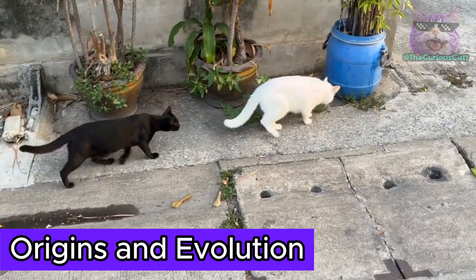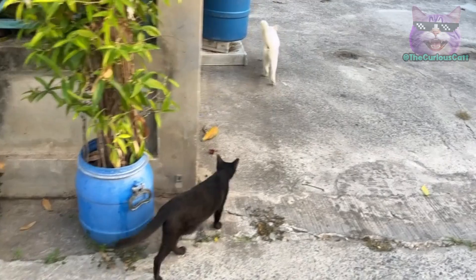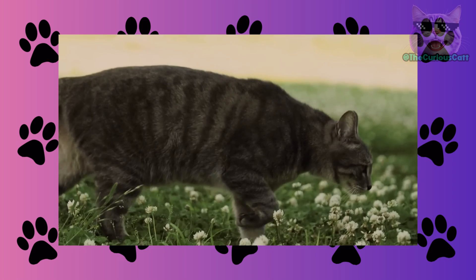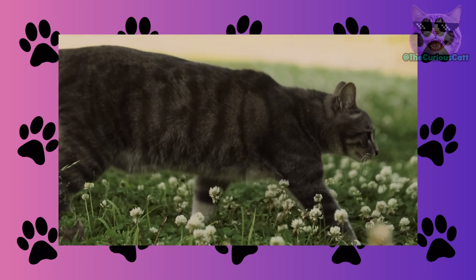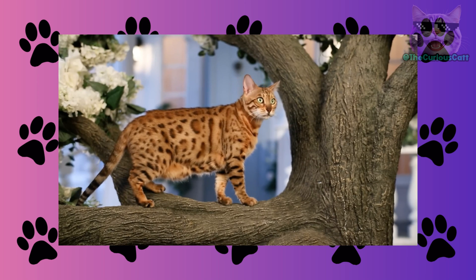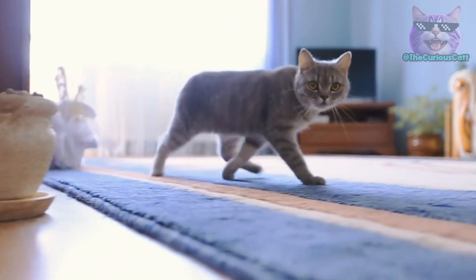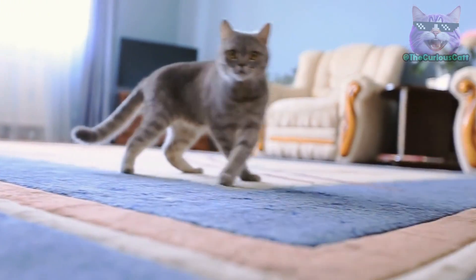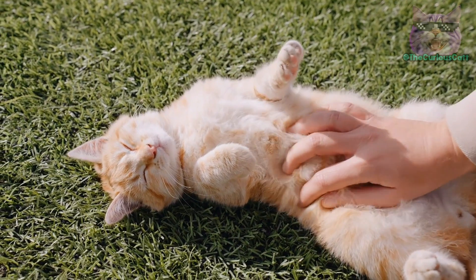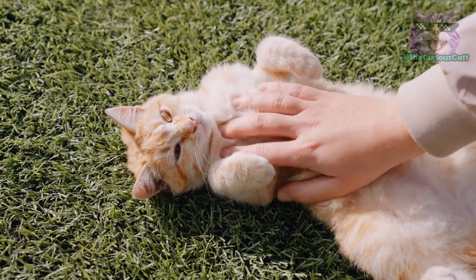Origins and evolution. The primordial pouch is a vestige of the long evolutionary history of felines, dating back to ancient times when cats faced constant challenges to survive in the wild. Over time, felines developed the primordial pouch as a response to the demands of wilderness life. This loose skin and fat pouch between the hind legs served as a strategic energy reserve, allowing cats to store essential nutrients to cope with periods of food scarcity, essentially providing space to accumulate energy.